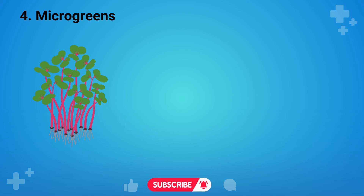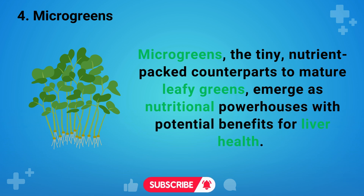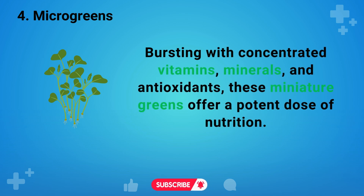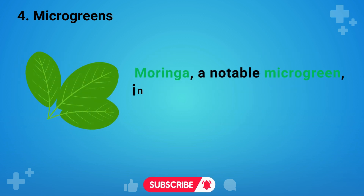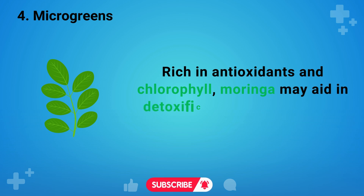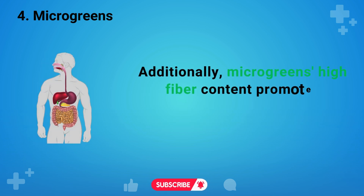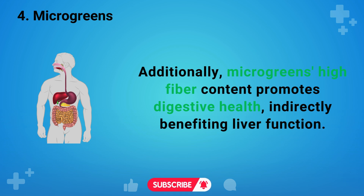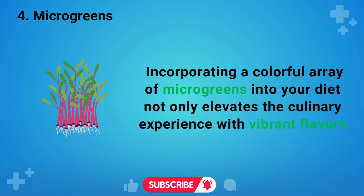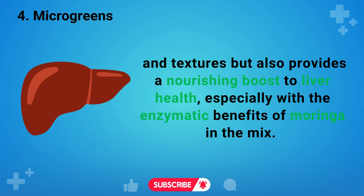Number four is microgreens — the tiny nutrient-packed counterparts to mature leafy greens — which emerge as nutritional powerhouses with potential benefits for liver health. Bursting with concentrated vitamins, minerals, and antioxidants, these miniature greens offer a potent dose of nutrition. Moringa, a notable microgreen, introduces its unique enzymatic benefits. Rich in antioxidants and chlorophyll, moringa may aid in detoxification, supporting the liver's cleansing processes. Additionally, microgreens' high fiber content promotes digestive health, indirectly benefiting liver function. Incorporating a colorful array of microgreens into your diet provides a nourishing boost to liver health, especially with the enzymatic benefits of moringa.